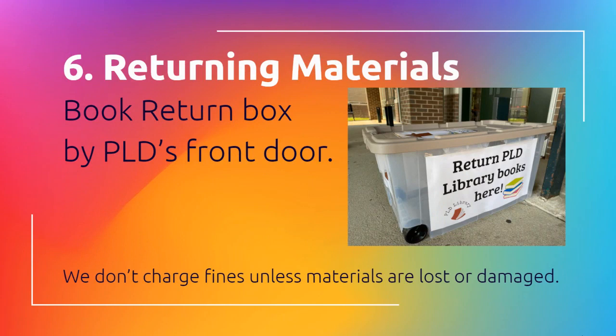This is just a reminder that we do not charge late fees at any time, so we don't charge fines unless you lose or damage a book. However, if you would like to return materials, there's a book return by the front door, or you can exchange them when you do your item pickup.